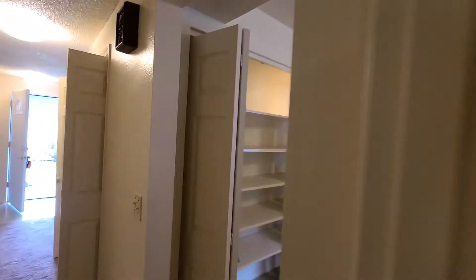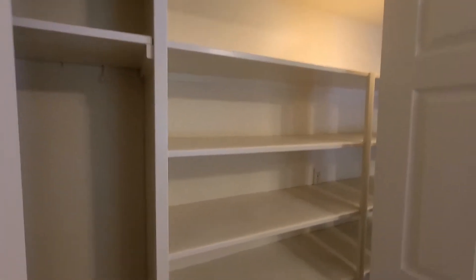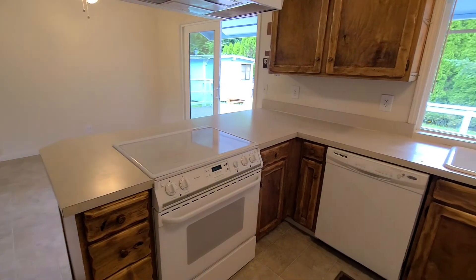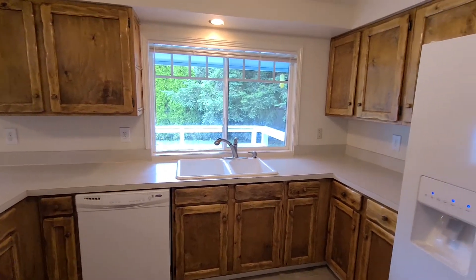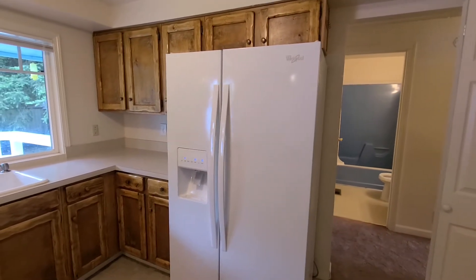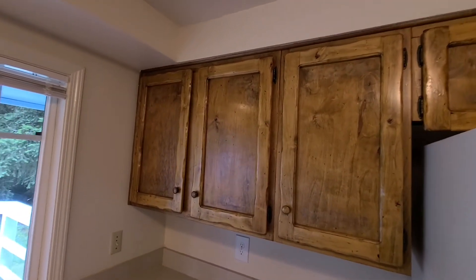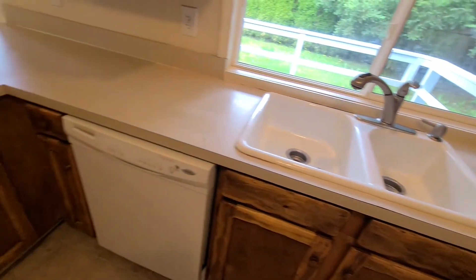Throughout the home, the heating is electric. Here's a pantry in the kitchen. The kitchen is equipped with vinyl flooring, a glass top range, a dishwasher, a Whirlpool side-by-side fridge, double sinks, and plenty of room for storage. Here's a better shot of the cabinets.